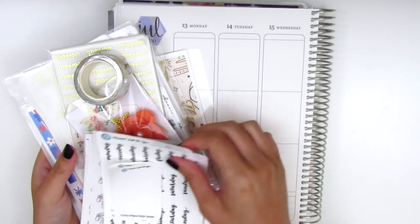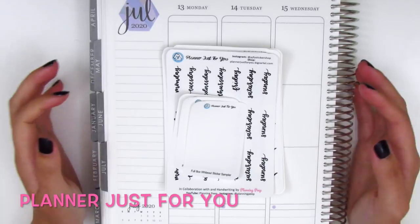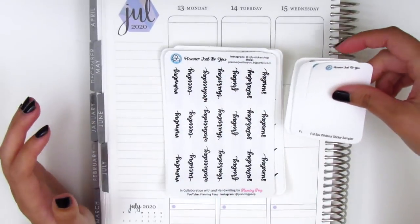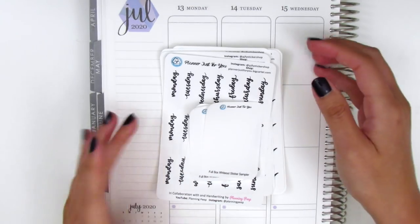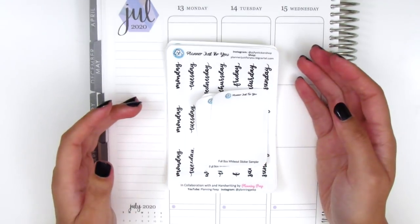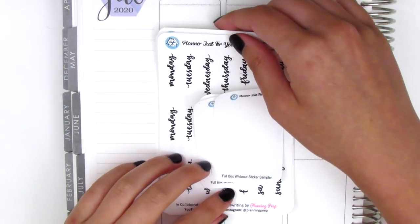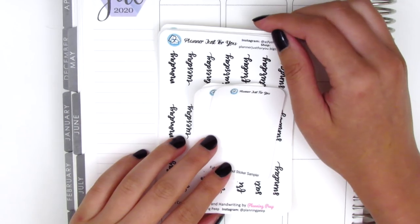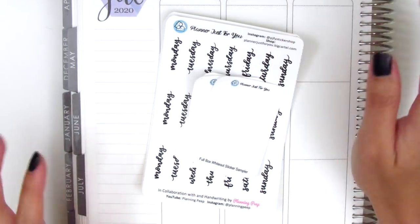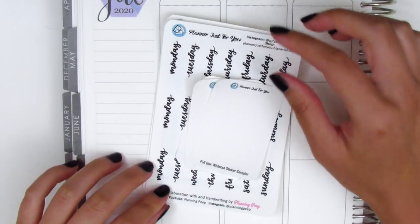The first shop I wanted to talk about is Planner Just For You. Most of you guys probably already know about this, but Planner Just For You is the shop I've teamed up with to create stickers from my handwriting — it's been a really fun project. We did take a pause because both of us got really busy with work, but we have some new releases ready that just went live in the shop.